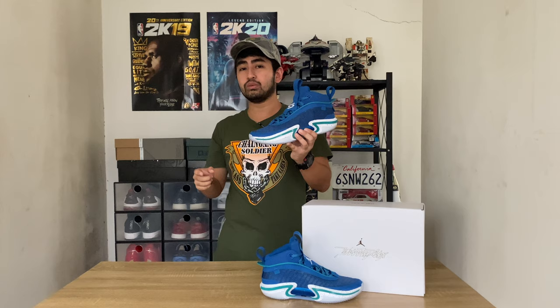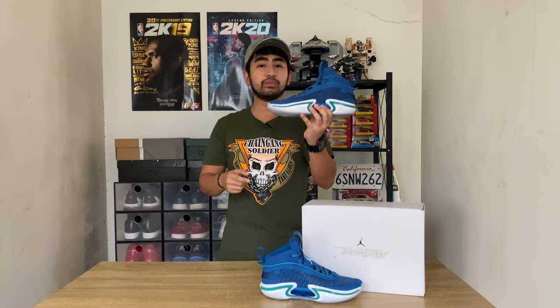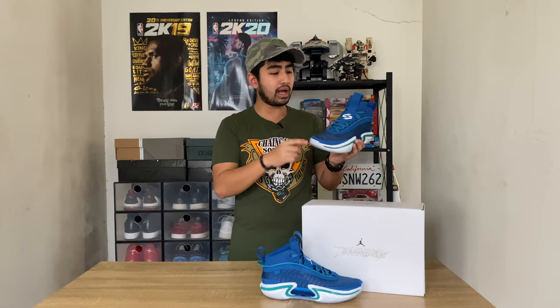This is Luka Doncic's special edition of the Air Jordan 36. The colorway is blue — you might think it's a Dallas Mavericks colorway, but Jordan Brand is going global with their promotion of the 36. The colorway is actually a representation of Slovenia, Luka's home country. The shade of blue used here was worn by Slovenia in the 2021 Tokyo Olympics basketball games. Aside from the primary blue, there's also a secondary bluish-green color on the side.